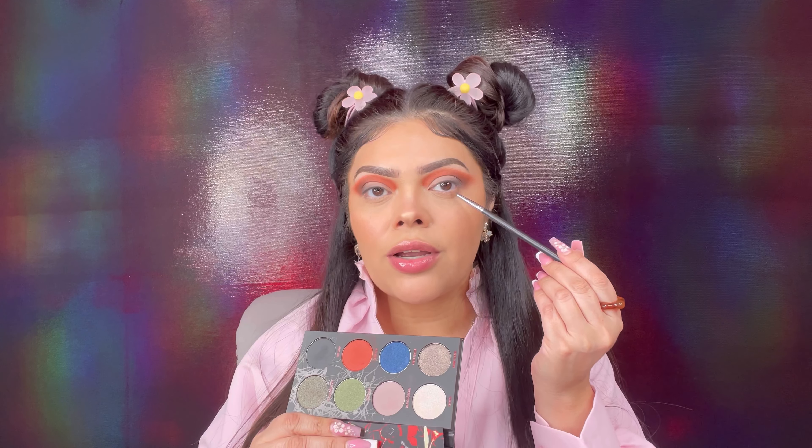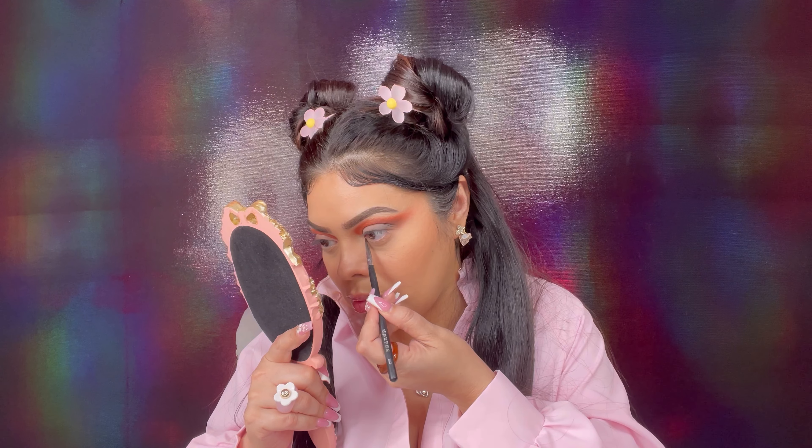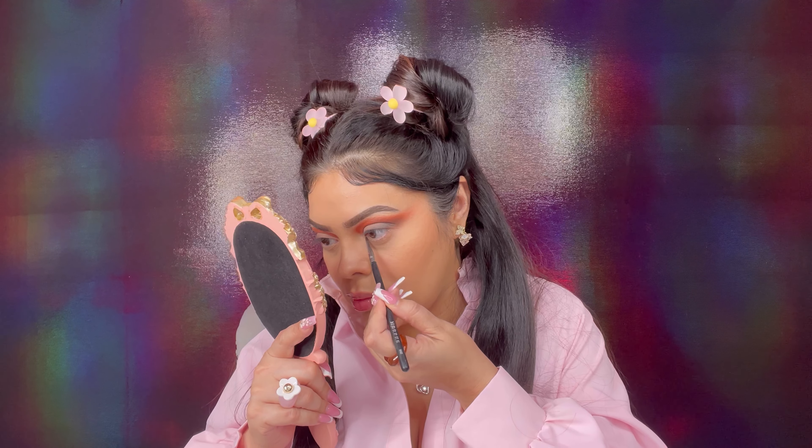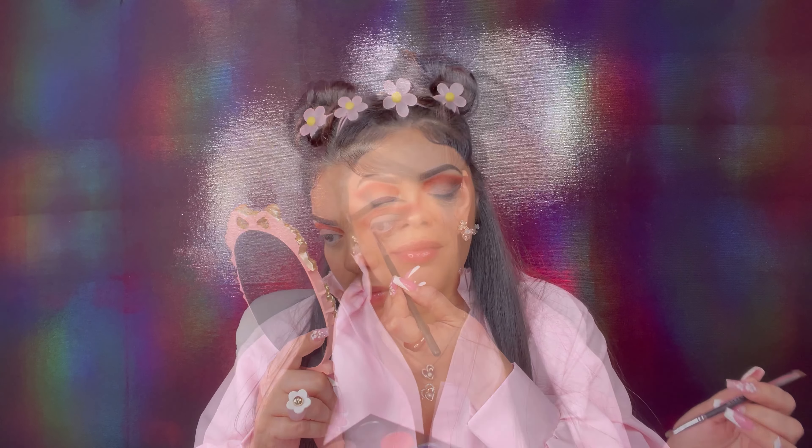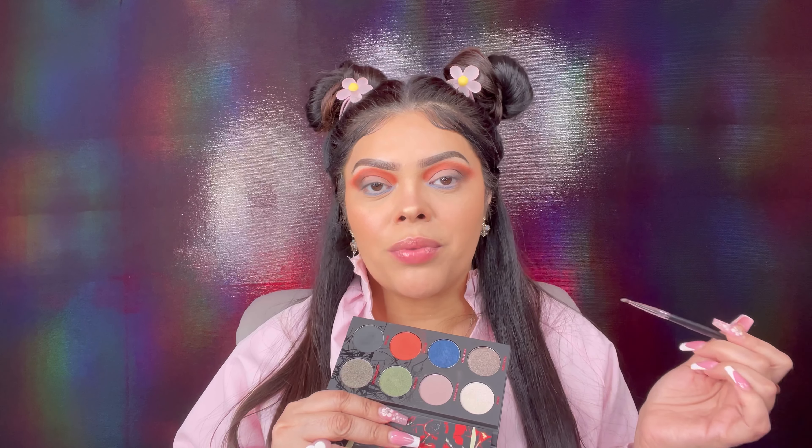Now I'm going into the under-eye lash line. For that I'm using the blue shimmery color called Creel House with a very small brush, applying it on the under lash line. Then I'm going into the green color called Demobat with another small brush and placing that on the outer part of the under lash line.